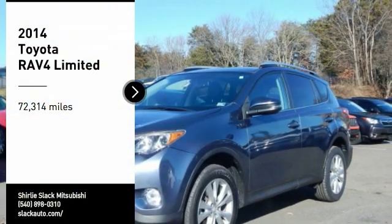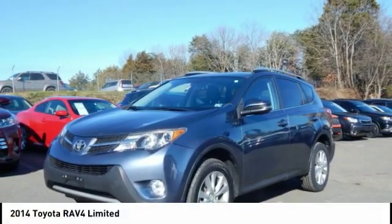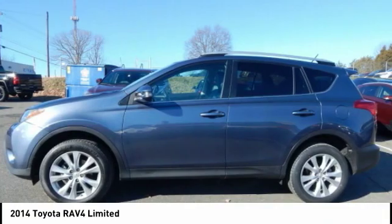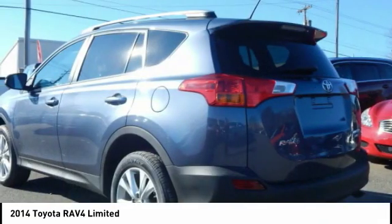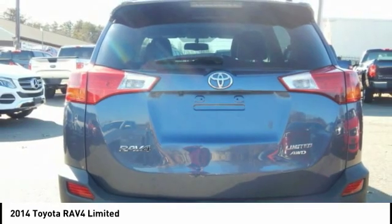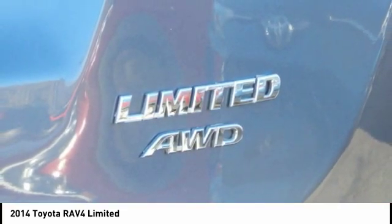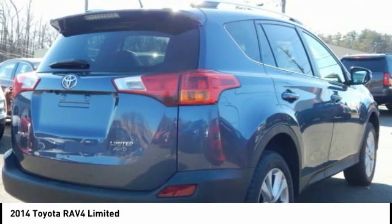Stop by and take a look at the 2014 RAV4. The RAV4 is one of the most fuel-efficient SUVs in its class. Versatile and efficient, RAV4 mixes the comfort and drivability of a sedan with the benefits of an SUV. This highly evolved, well-packaged crossover SUV lets you have it all.